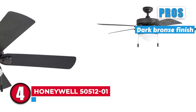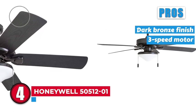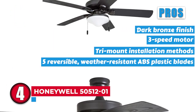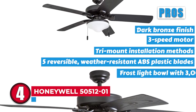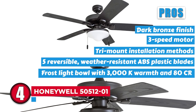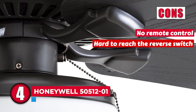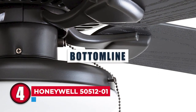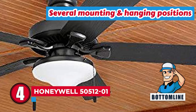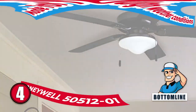Its pros are: it has a dark bronze finish; it features a 3-speed motor; it has tri-mount installation methods; it has 5 reversible, weather-resistant ABS plastic blades; and it has a cross-light bowl delivering 3000K warmth and high CRI. However, it doesn't include a remote control, and it is hard to reach the reverse switch. Bottom line: it is the Best Outdoor Ceiling Fan with Light — with several mounting and hanging positions, made to withstand rough weather conditions.